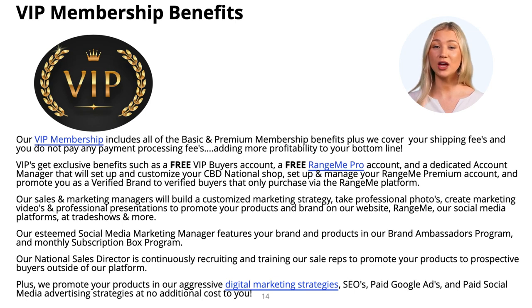VIP members also receive exclusive benefits such as visitor tracking, sales analytic reports, and are promoted in our marketing campaigns and social media marketing campaigns. Our VIP are exclusively featured in our own digital marketing strategies, SEO, paid Google ads, and paid social media advertising strategies at no additional cost to you. And if that's not enough, you can always schedule a free consultation with our sales director to discuss the cost and your budget for additional marketing opportunities and paid promotions.